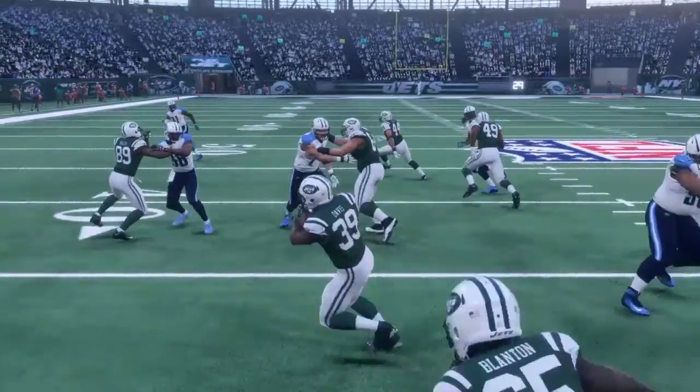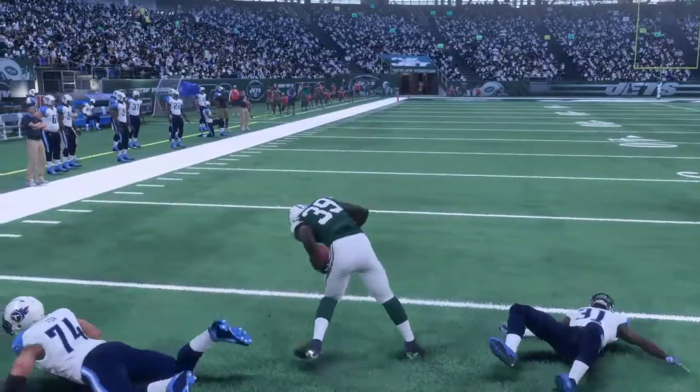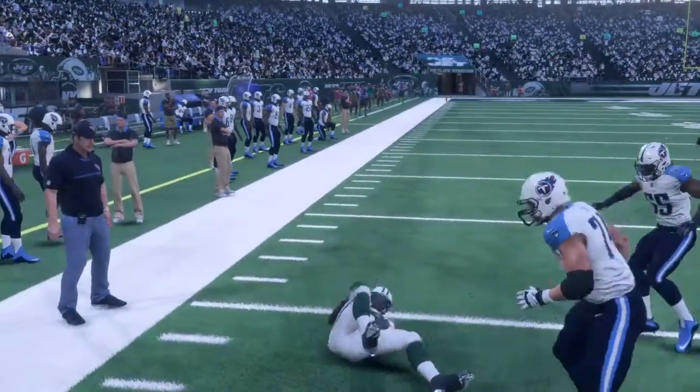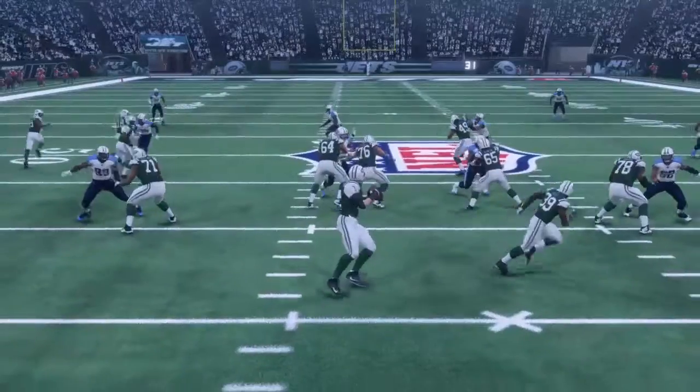Now we're going to take a look at a nice run from one of our new running backs, Mike Davis, just trucking the defender. He does go down, but very nice play there from Mike Davis.